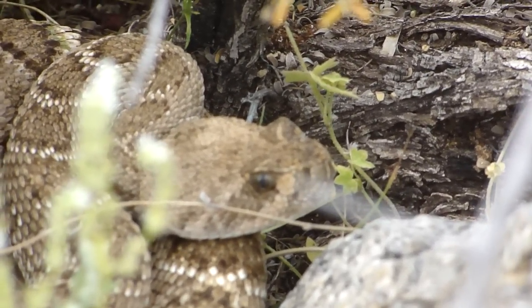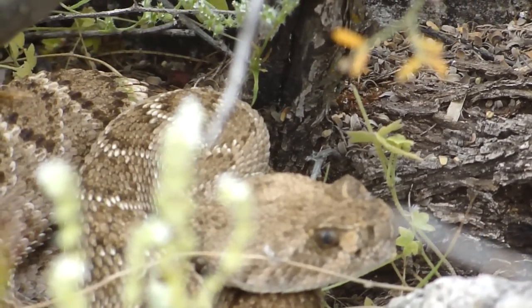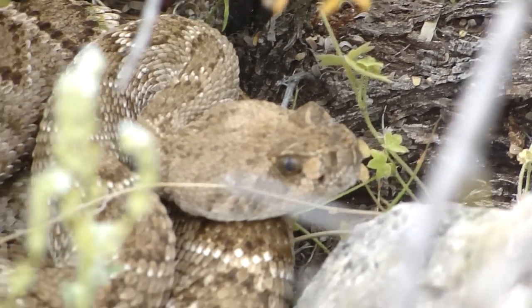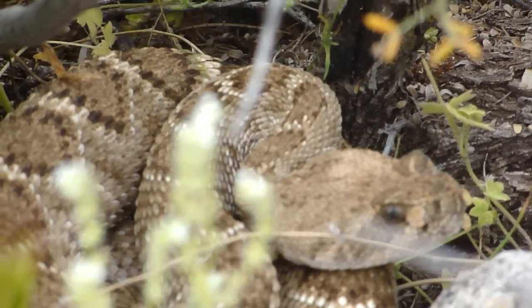Poor little guy, he's trying to get that out of his mouth — actually he may have just dislodged it. His mouth is closed right now. I think he dislodged it.